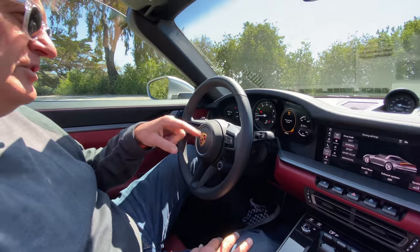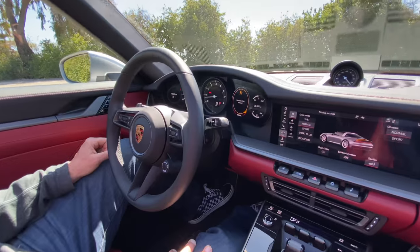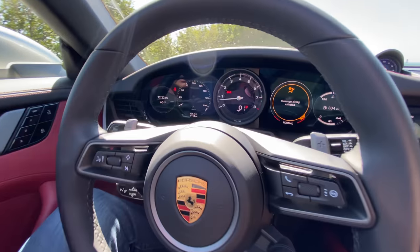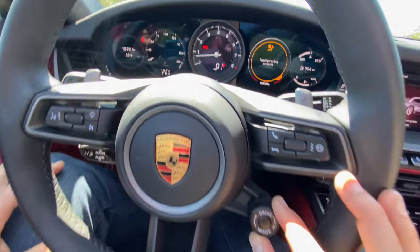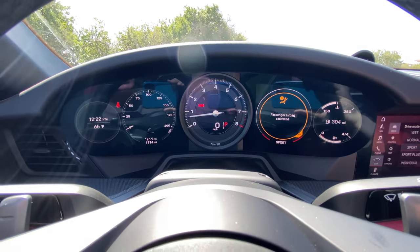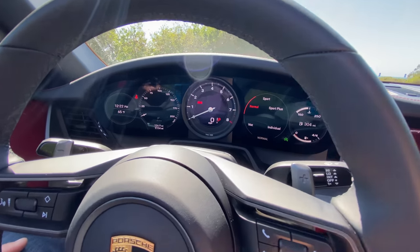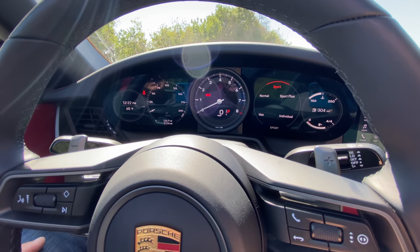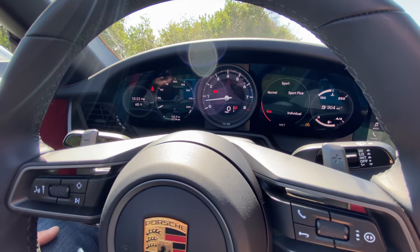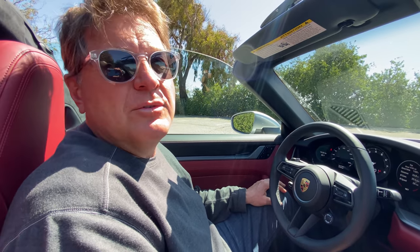I want to show them the different drive modes. Sorry, I just bashed my shoulder with the door. We've got different drive modes — this is very Ferrari-like. We've got Sport, Sport Plus, Individual, Normal, and Wet. Yesterday, believe it or not, when we were driving here in California it started to rain and the vehicle actually told me to switch into Wet mode. Pretty crazy.